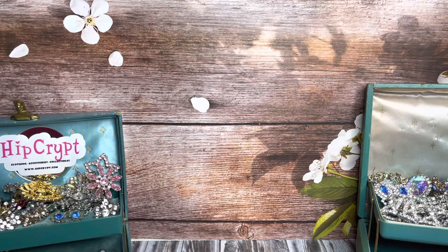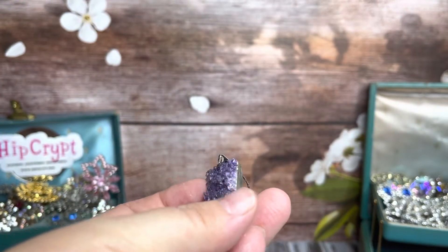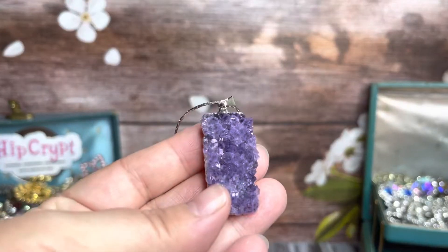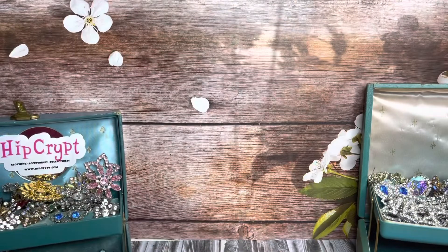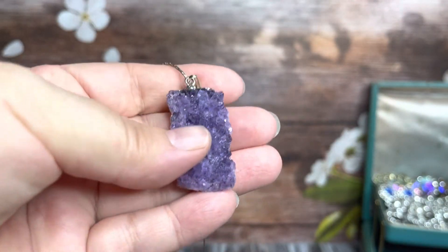One of the pieces I got was this amethyst. It's like a chunky piece of quartz amethyst and it came on a silver chain. Very nice piece. So that'll be up for sale soon.